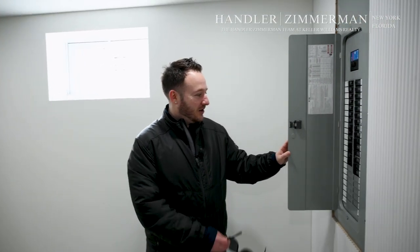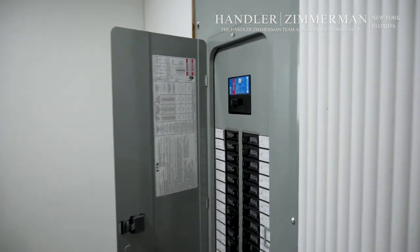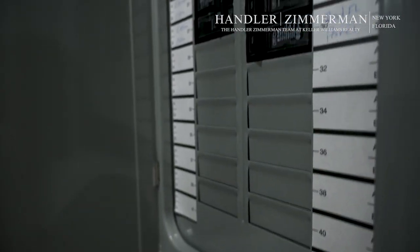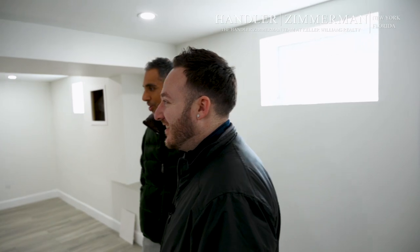We've got 200-amp service in this house with plenty of open panels to add whatever they could possibly want. One of the breakers that's turned off right now is for an electric car charger in the garage — standard, to future-proof as much as we can. If they get an electric car, they just flip that on, connect their charger, and they're good to go.